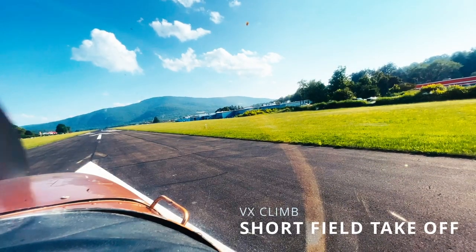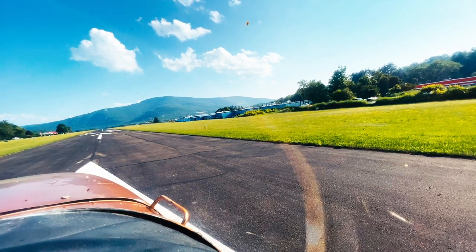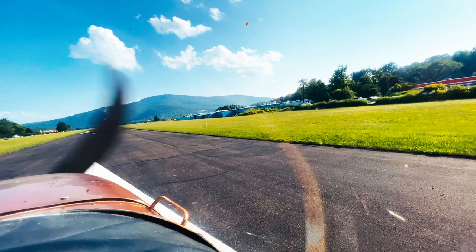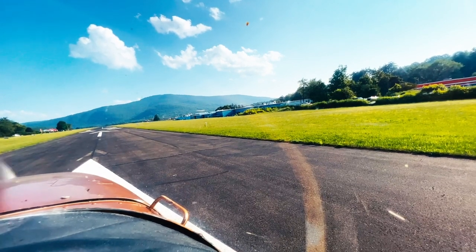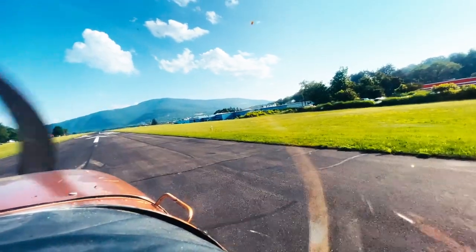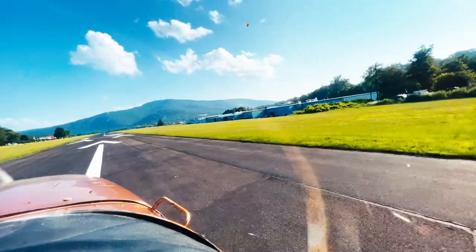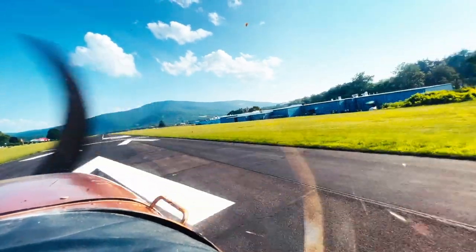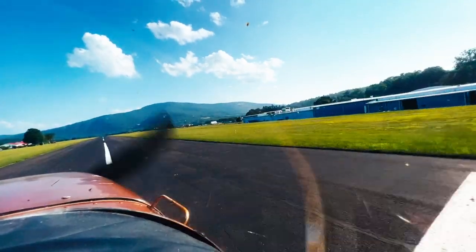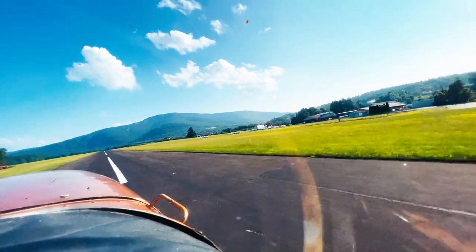Skyhaven traffic, 80471 departing runway 19, remaining in the pattern, Skyhaven. All right, feet on the brakes. Full throttle. Looking at the engine gauges. Gauges look good. Oils and pressure and temperature look good. And release. Feet on the rudders. Airspeed's alive. Coming up on 40, coming up on 50. 55, and rotate. We're already off the ground.